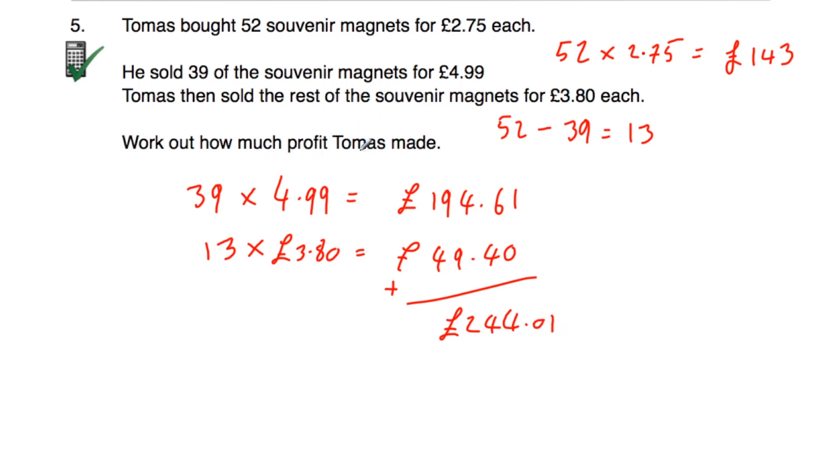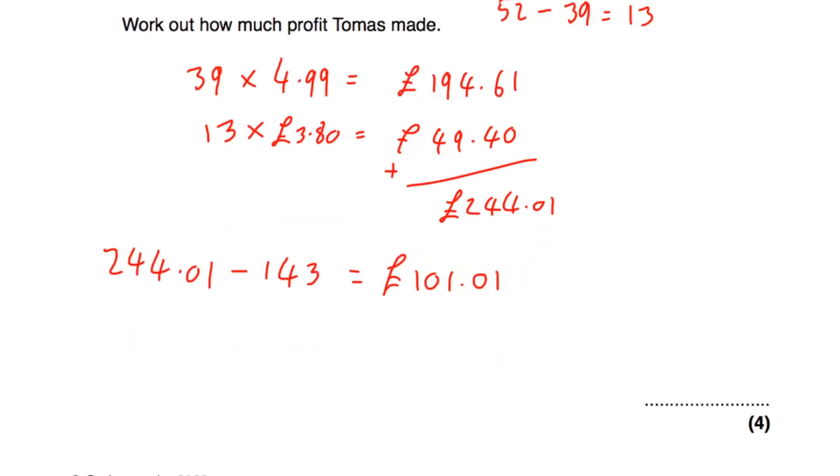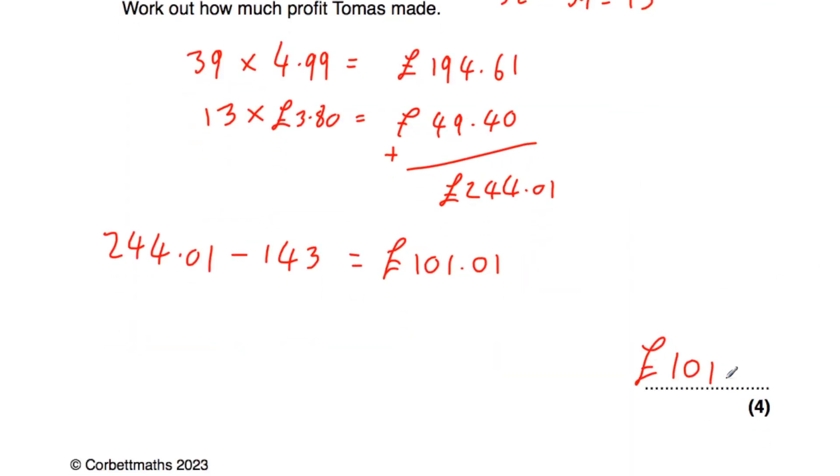We've been asked to work out how much profit he made. So if we take away how much he paid for the magnets from how much money he has after selling them all, that's the profit. £244.01 subtract £143 is equal to £101.01. So Tomas made £101 and one pence profit.